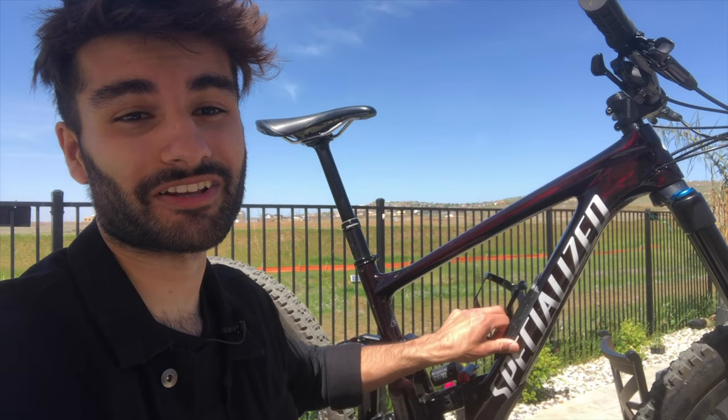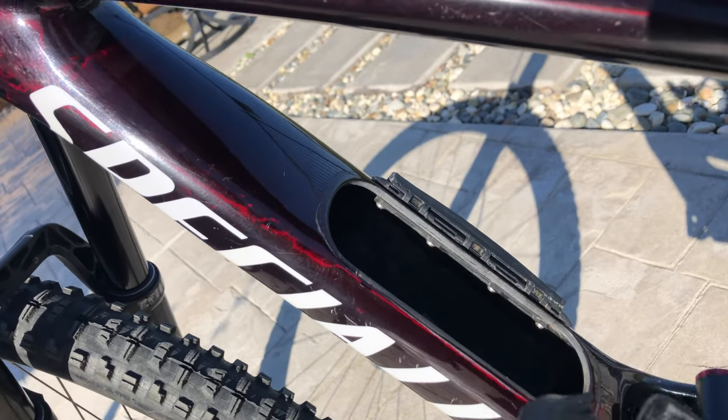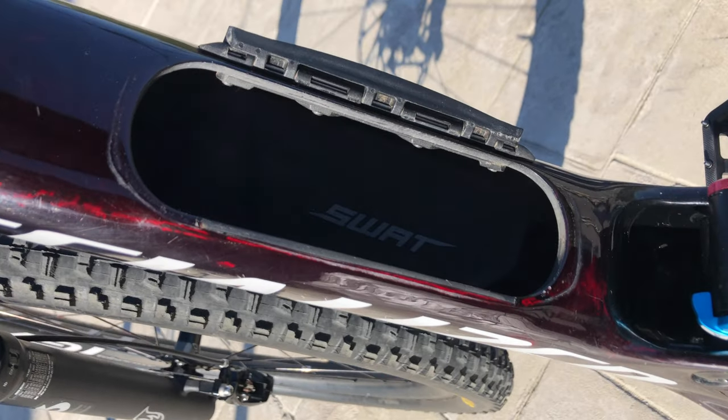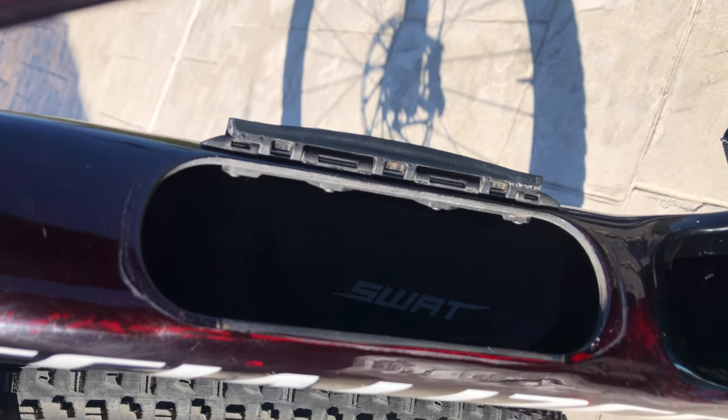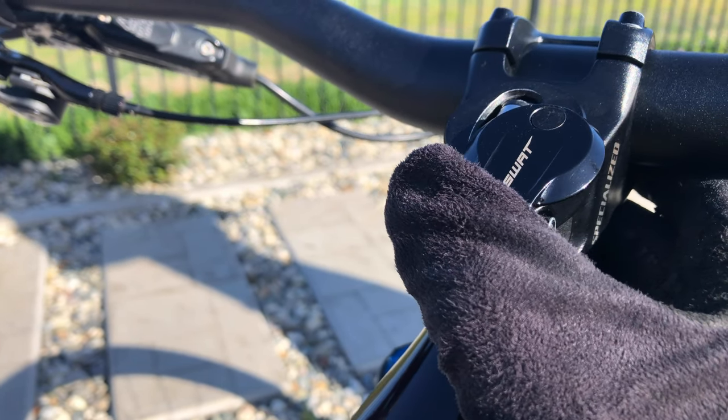A lot of you probably also know about some specific Specialized features on their bikes — like the SWAT box down tube storage. You take off the bottle cage and inside the frame there's a SWAT tool storage kit where you can put inner tubes, patch repair kits, Cliff bars, or basically anything you want. And there's also SWAT storage in the top — you can pull out a multi-tool from the headset that has a torx bit and hex wrenches, basically stuff that might help you if you're stranded on the trail.